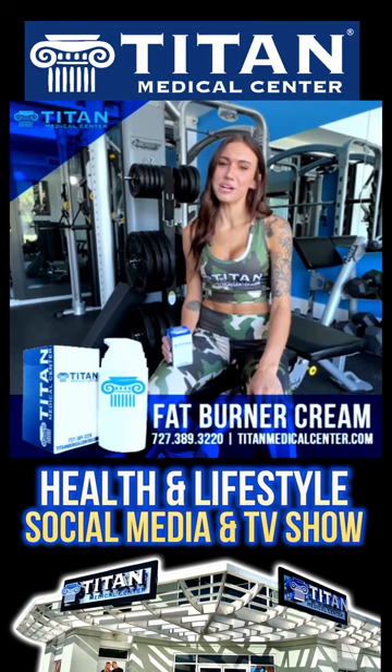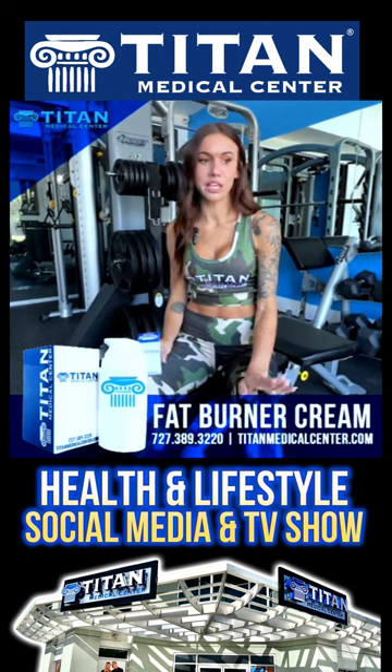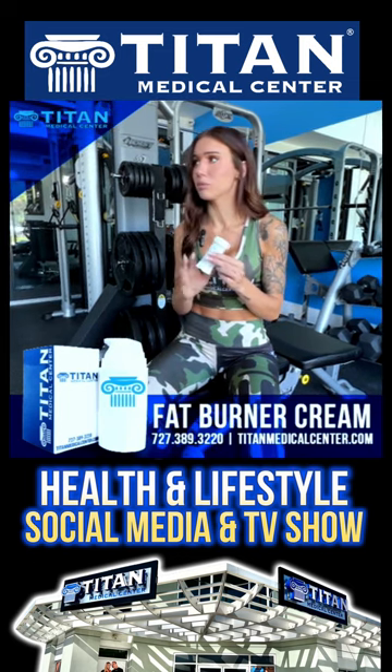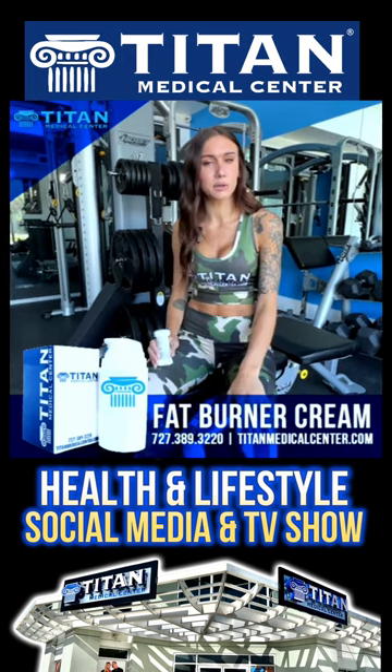What's up, guys? It's Emily. I just got done using our Titan Fat Burner Cream. A couple of little things about it: super easy applicator. The pump click was so easy to use, and they were able to tell me how many clicks for the areas I was doing.